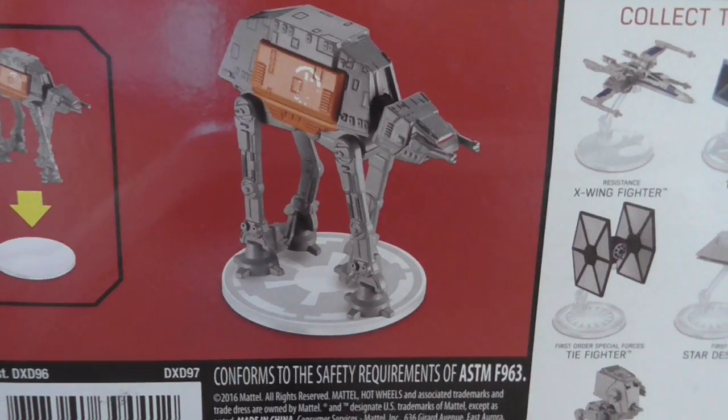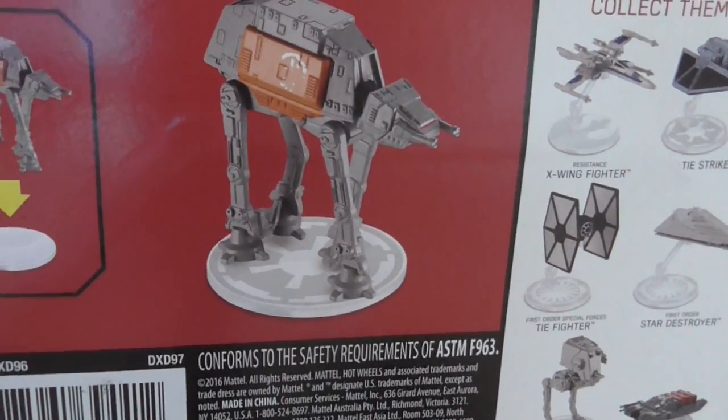It's an Imperial AT-ACT cargo walker. The difference, I believe, is the yellow. We also have a mystery lapel pin before we open it.